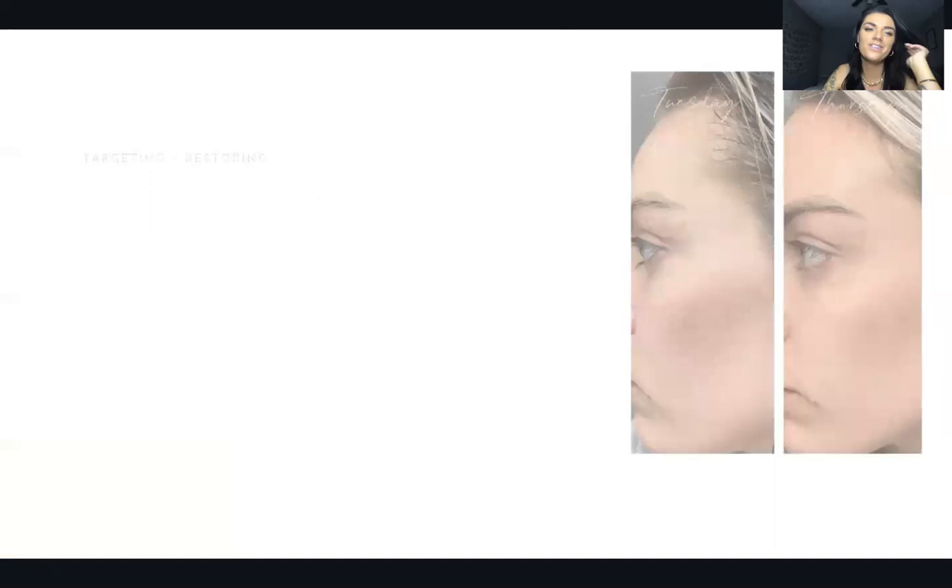Next is Eye Smooth — I am obsessed with this. It's caffeine for your eyes. It really wakes up the eye area, targets fine lines and wrinkles around the eyes, reduces dark circles, puffiness, under-eye bags, crow's feet, and dryness. I do not mess around when it comes to eye cream — I've been using eye cream since high school, seriously since I was about 16 years old.